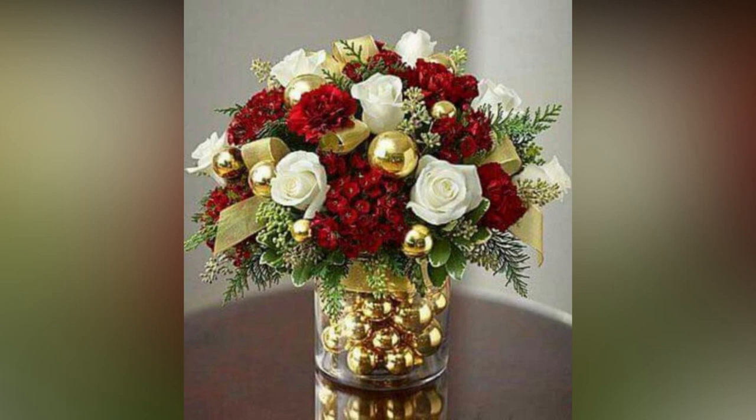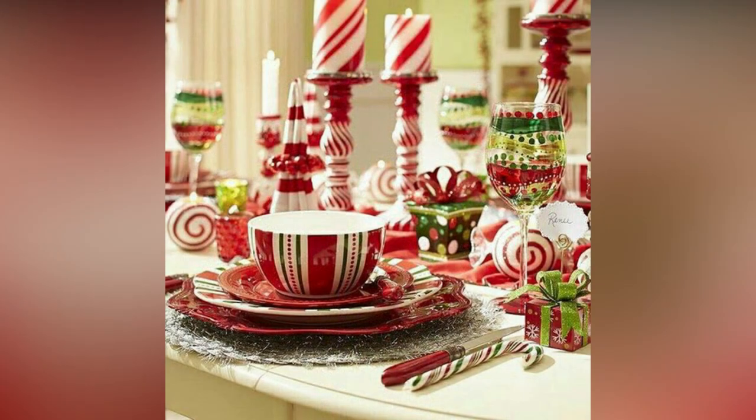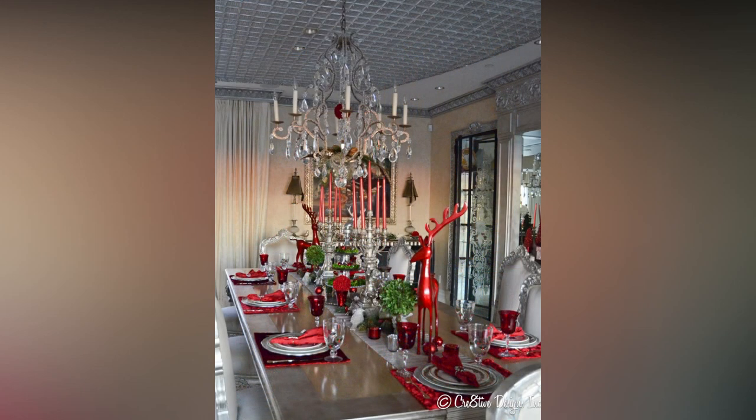Let's kick things off with an absolute classic: the Christmas tree. There's nothing quite like the beauty and tradition of a well-decorated tree. To make yours extra special this year, consider using a unique theme. Whether it's a rustic, woodland-inspired look with pinecones and burlap, or a glamorous all-gold extravaganza, themed trees can add a personalized touch to your holiday decor.